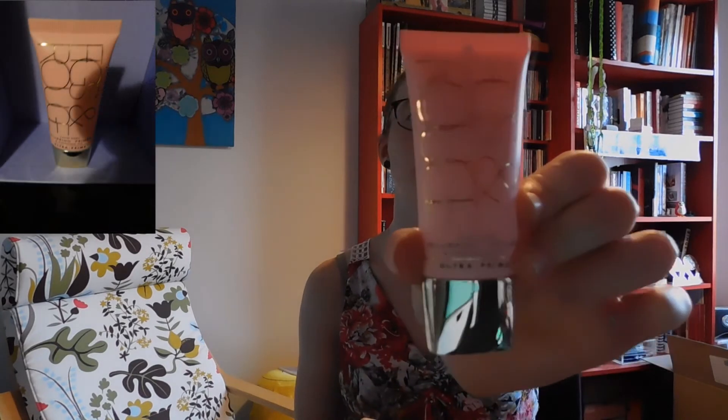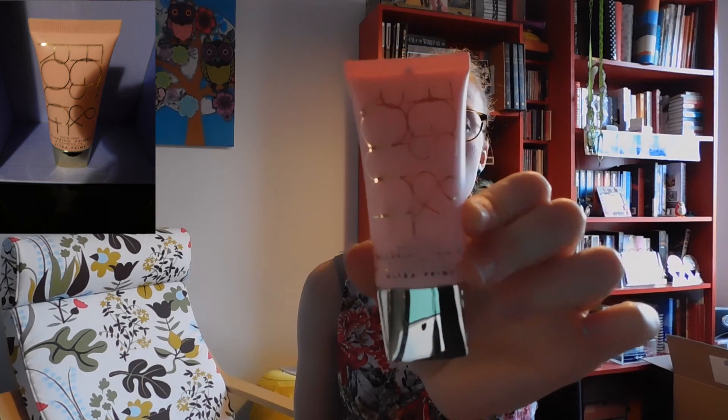Now we've got a bottle from Fix and Whoosh, and this is a blurry primer and finishing fix — it is an ultra prime. Interesting, it looks very fancy.